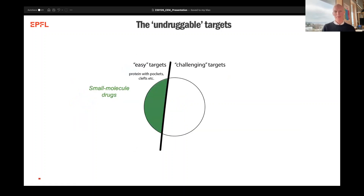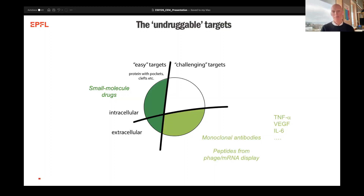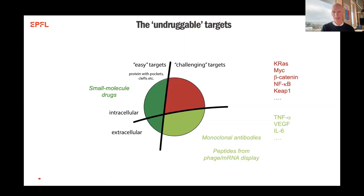The type of proteins we want to target are the so-called undruggable targets. If we look at small molecule drugs, there have been several examples in literature and in the clinic of small molecules that are very good binders towards proteins with defined binding clefts and are still able to enter the cell. However, if you look at lesser-defined protein binding sites, these can be easily accessed by monoclonal antibodies and peptides derived from mRNA or phage display that have a larger surface area and are therefore able to bind these protein surfaces - but these are not able to go inside the cell. This is where we want to try and cover these more challenging targets with macrocycles.